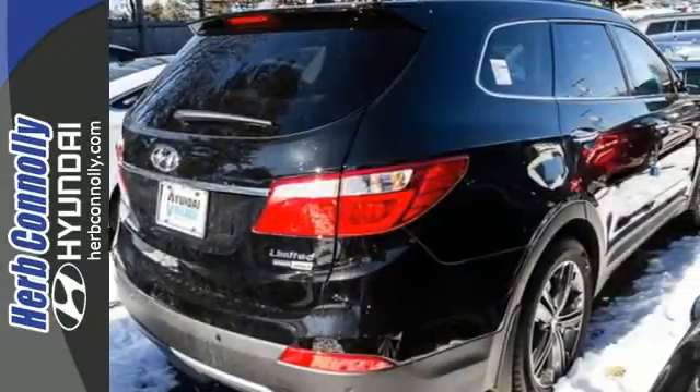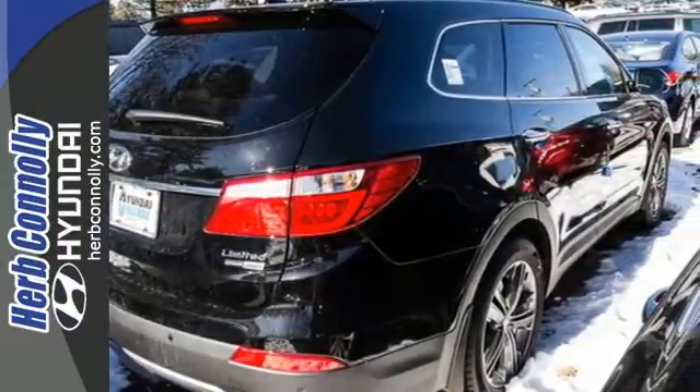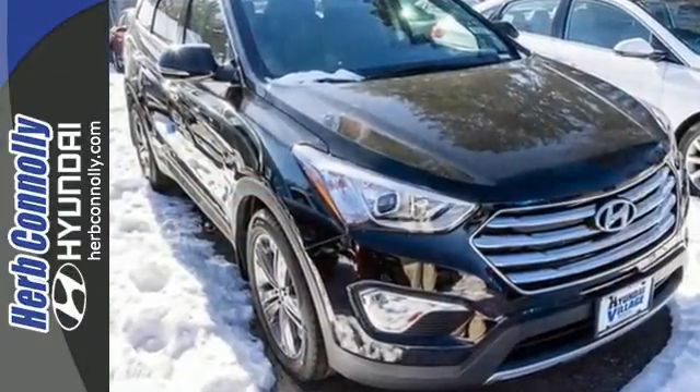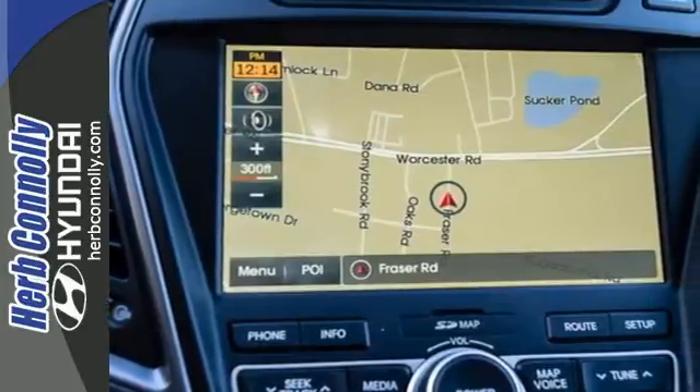It also comes with Blue Link telematics system, touch screen audio with rear view camera, and heated front seats. Make the practical choice and still have fun.